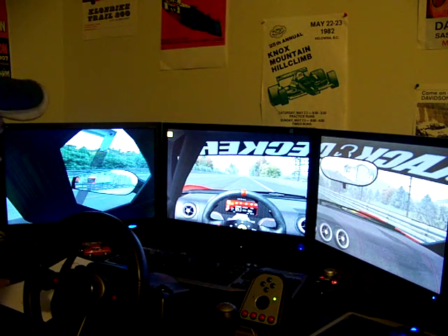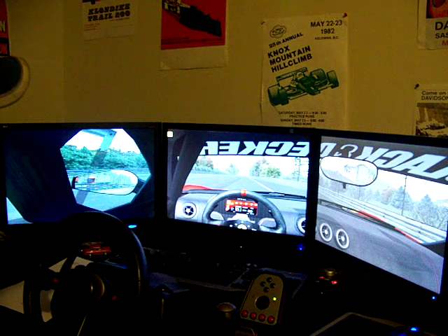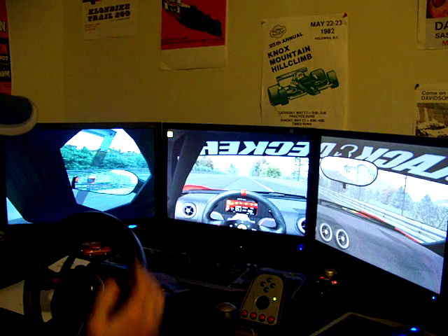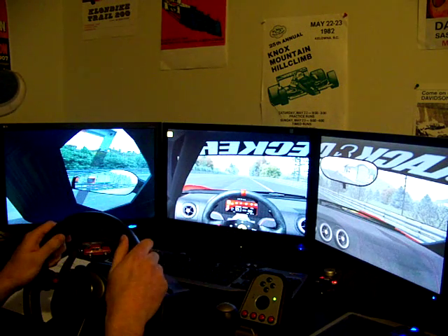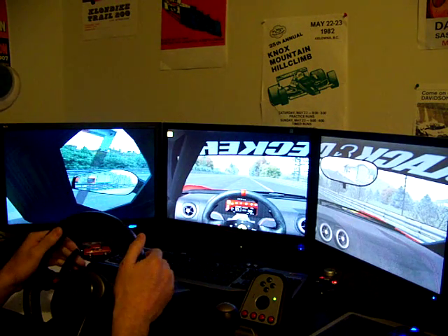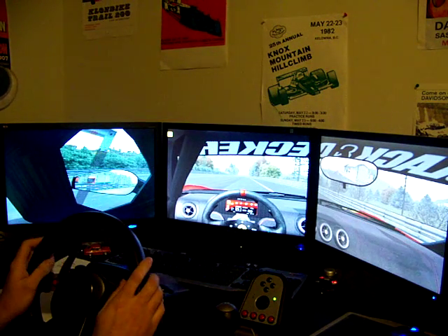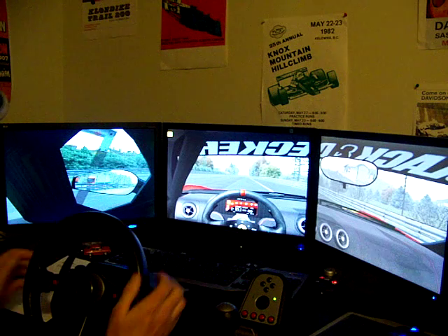Hey guys, Brooke here. I just wanted to show you what I got here. I had already put a post on the forum about my triple monitor setup. Since then I've got a proper widescreen, 16 to 9 ratio, single monitor in the front. What I did have previous to this was the 4 to 3 square monitor and it just messed everything up. I just wanted to show you how this one worked as opposed to that.